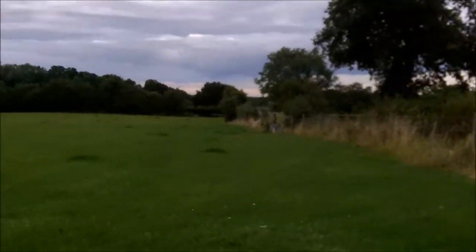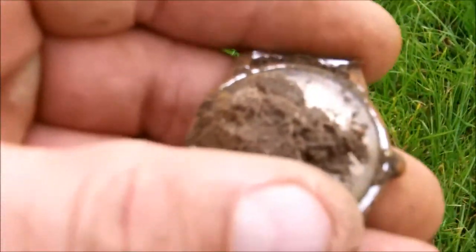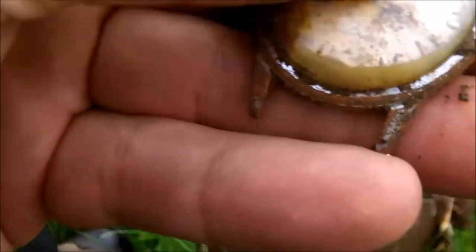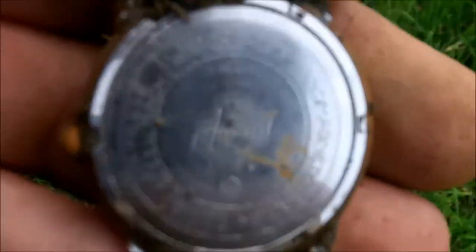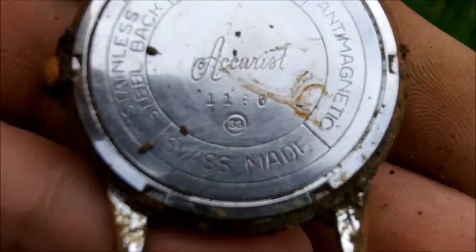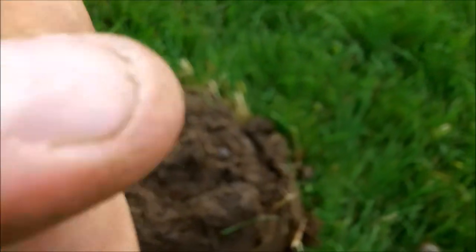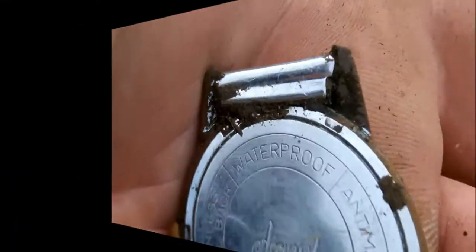Still sunny here, it's a nice day today. Just wondering what time it is — let's have a look at my watch, which I've just found. It's only a modernish one anyway. Rolex? No — Accurist. Yeah, it's cool all the same. It's not silver. 20 parts. Okay, see you in a bit.